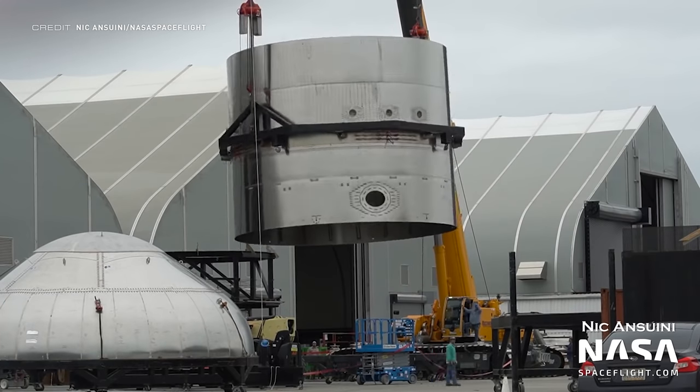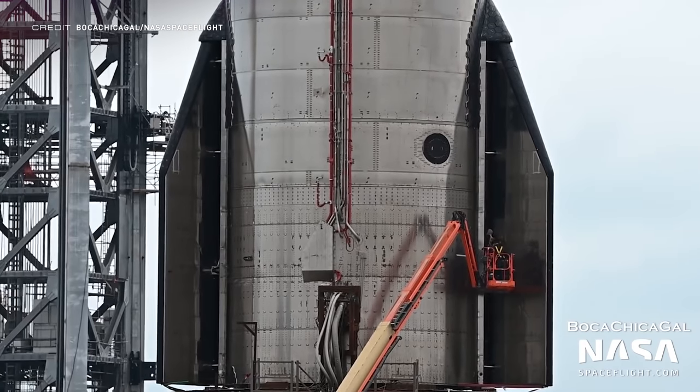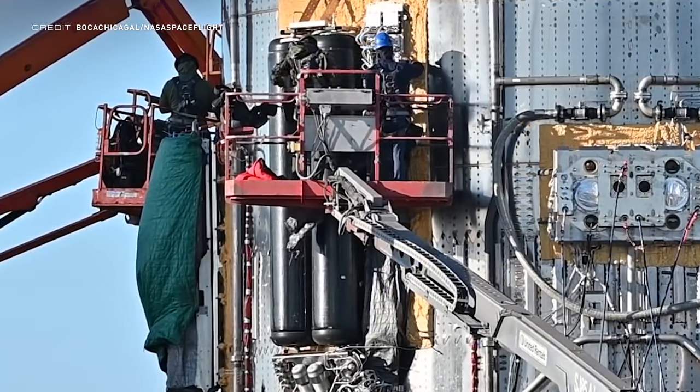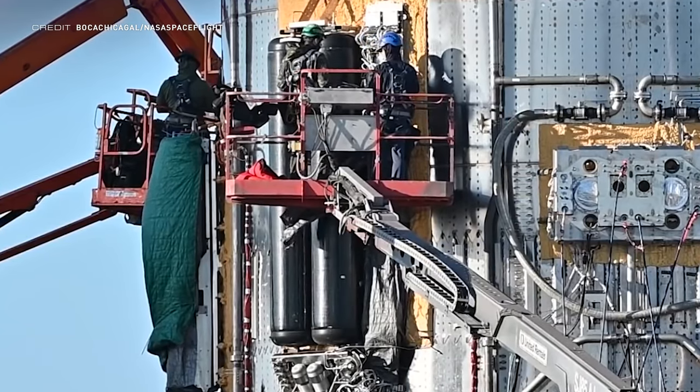Booster 6's common dome has been flipped over. Work has been taking place on the aft flaps of Ship 20 as well. A crew has also been sent up to the bottom of Booster 4 to work near the helium tanks, which help to spin up the Raptors, and it looks like they've been working on those systems.